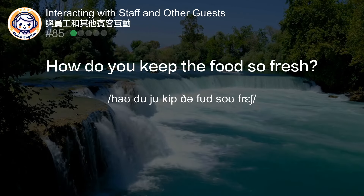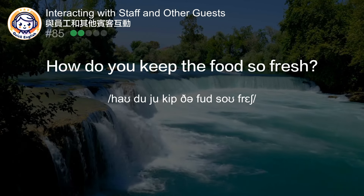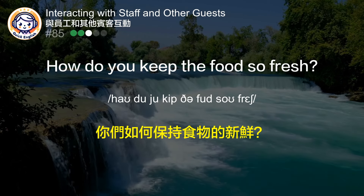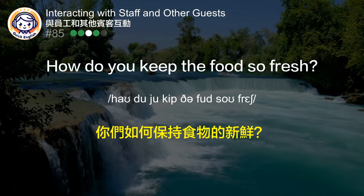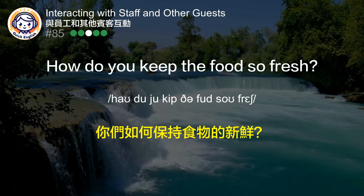How do you keep the food so fresh? 你们如何保持食物的新鲜？